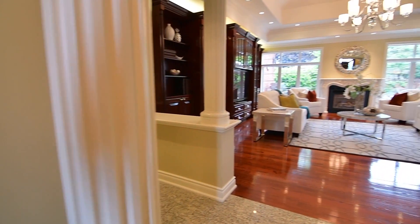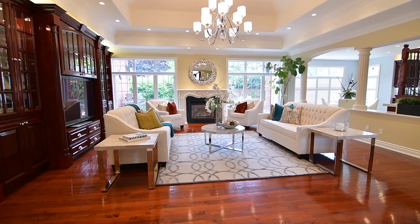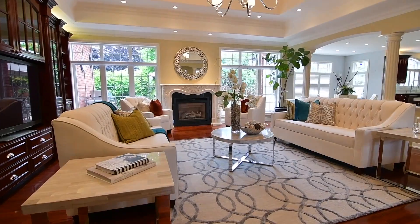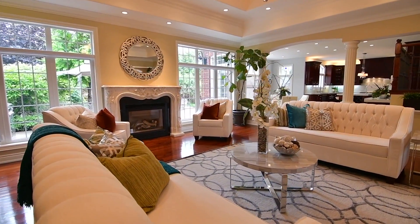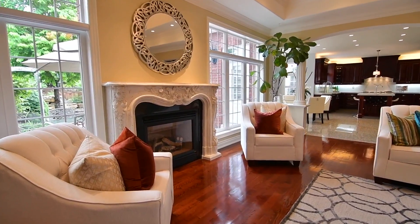Overlooking the backyard, the great room is simply gorgeous, with decor columns, a built-in media unit with accent lighting, a tiered coffered ceiling with chandelier and pot lights, hardwood floors, and which is warmed by a gas fireplace with an intricately detailed stone-style mantle.